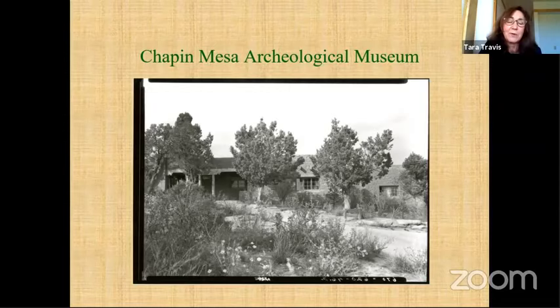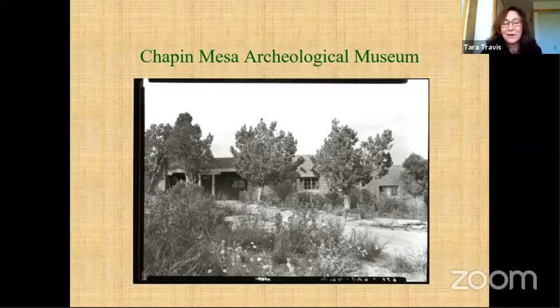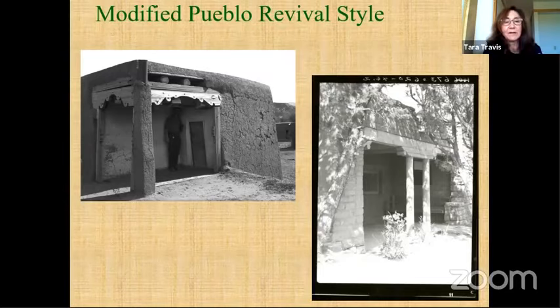Looking at the Chapin Mesa Archaeological Museum at Mesa Verde National Park, you notice a sort of Santa Fe style — considered a modified Pueblo Revival style building using rusticated masonry and several elements of the Santa Fe Pueblo Revival style. One wonders what the influences were on Jesse Nusbaum and how much communication he might have had with Mary Coulter in the design of the building. This is an early view of Chapin Mesa Museum from 1924, and here is Nusbaum in a traditional adobe structure in northern New Mexico from one of his architectural notebooks.